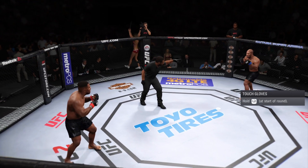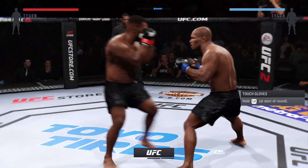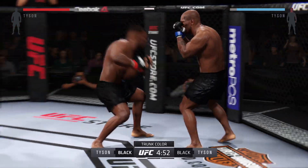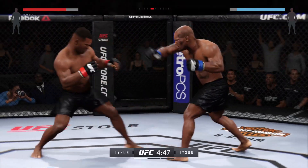Mike Tyson. And here we go, a matchup of great strikers. Joe Iron Mike, the former undisputed heavyweight champion of the world, one of the greatest boxers of all time, a dynamic finisher.